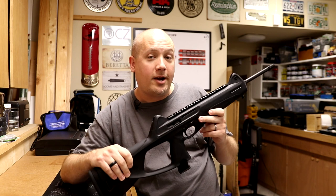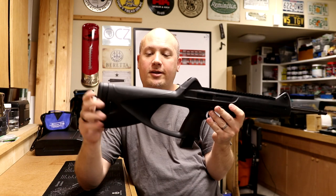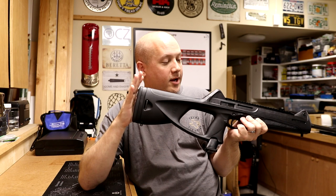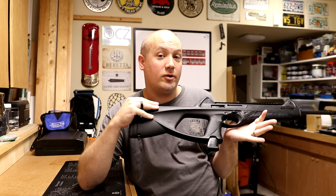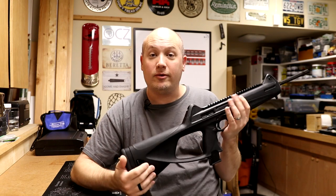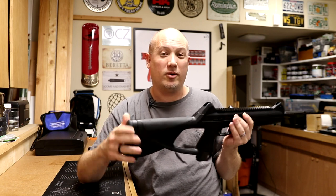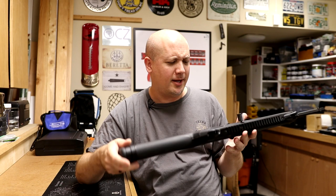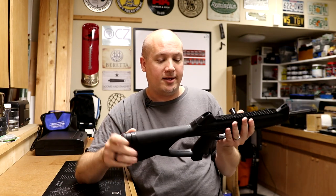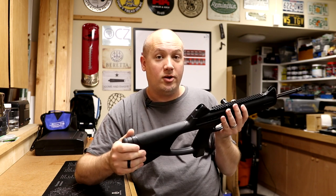Before I got this to the range, I definitely noticed some issues. The first is this stock. I am not a fan of thumbhole stocks in general. The reason this gun has a thumbhole stock is for importation reasons — it can't have a pistol grip in a carbine or rifle setup. So they went with this thumbhole stock, which I guess makes it more sporting. This is something that really needs to be addressed because this thumbhole stock makes some of the ergonomics very unenjoyable and unusable.